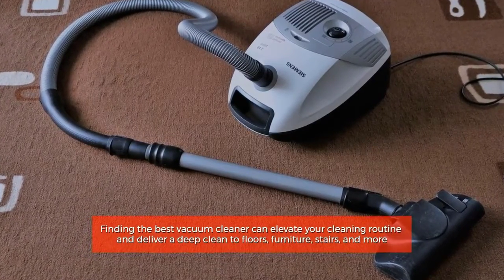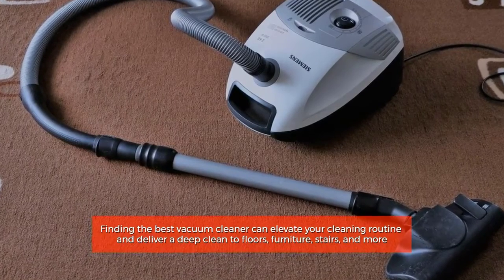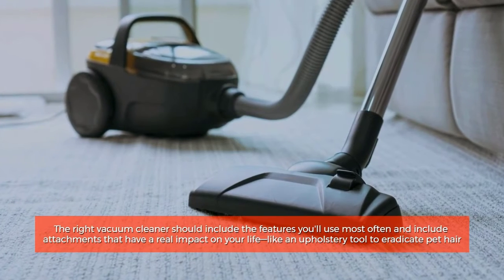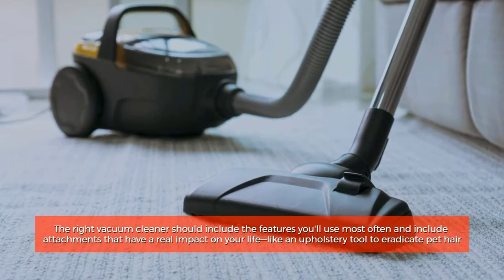Finding the best vacuum cleaner can elevate your cleaning routine and deliver a deep clean to floors, furniture, stairs, and more. The right vacuum cleaner should include the features you'll use most often and include attachments that have a real impact on your life, like an upholstery tool to eradicate pet hair.